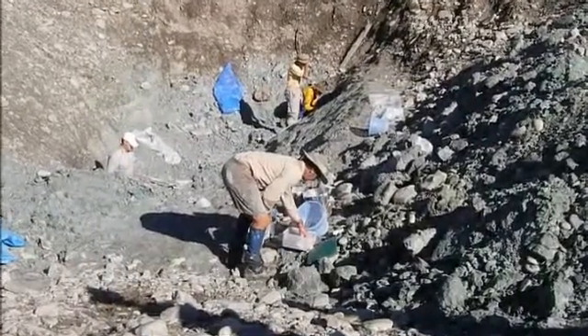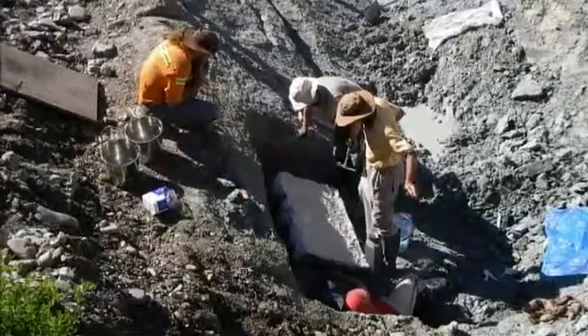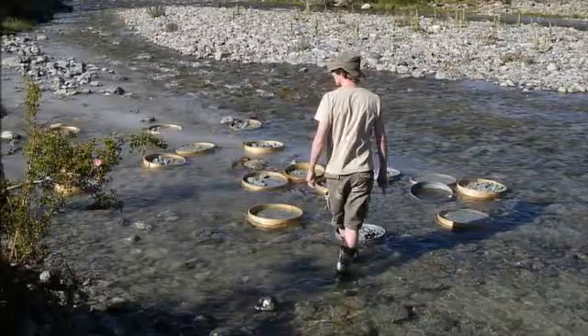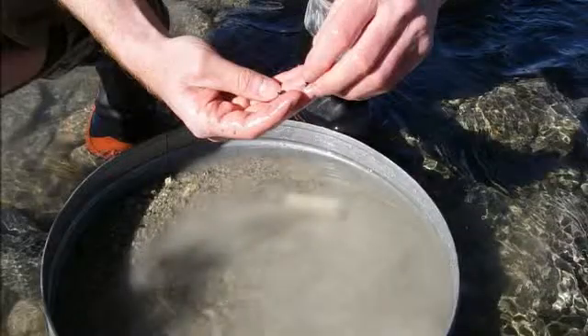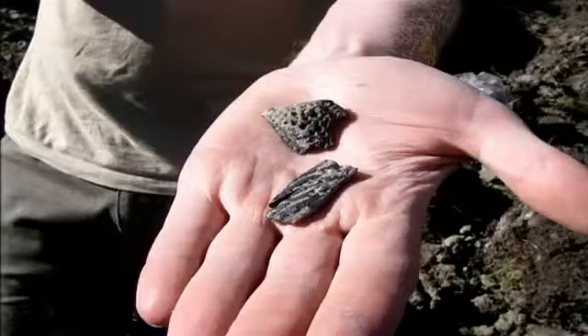The St Bathans sites have fossils which are about 20 million years old. There's an international team of us, and we've been going down to this site since 2001 every summer. We initially went down there thinking hopefully we'd find a bird bone or two, but we were absolutely amazed by what we found — we actually found thousands of bones.